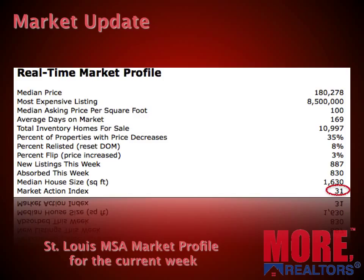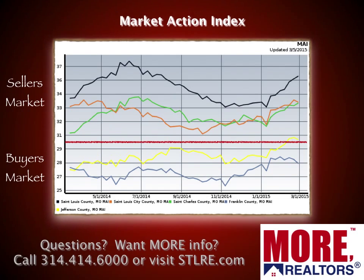A 30 is a balanced market, not favoring buyers or sellers. Above a 30 is a seller's market, so it's just barely in seller's market territory for the overall St. Louis metro area as a whole.